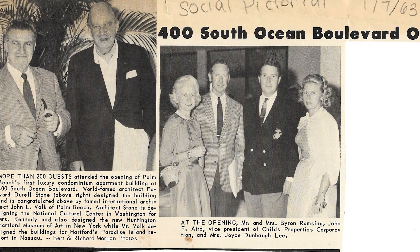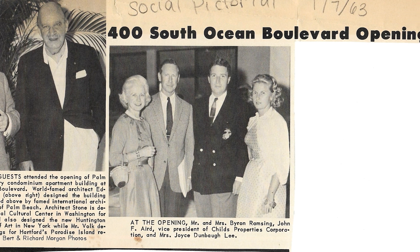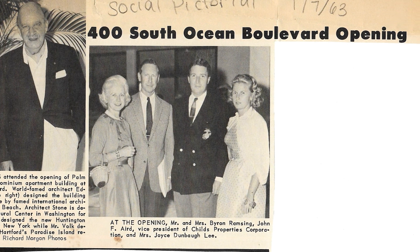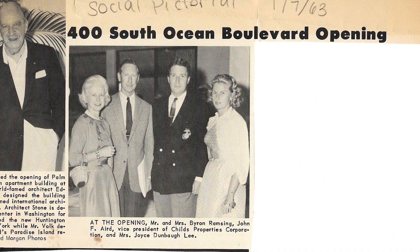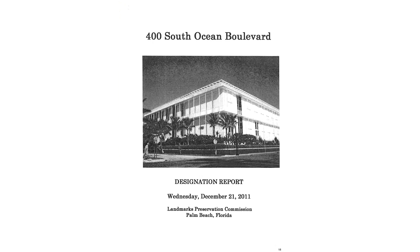This building opened to much fanfare back in 1962. There were over 200 people at its opening, and it was a great celebratory moment for the town of Palm Beach because it was one of the first condominiums, but also one of the first buildings designed by an internationally renowned architect. At that time, architects were starchitects, and Edward Durrell Stone was one of the architects featured on Time Magazine. He was internationally known, and the town of Palm Beach recognized this achievement by landmarking the building back in 2012.